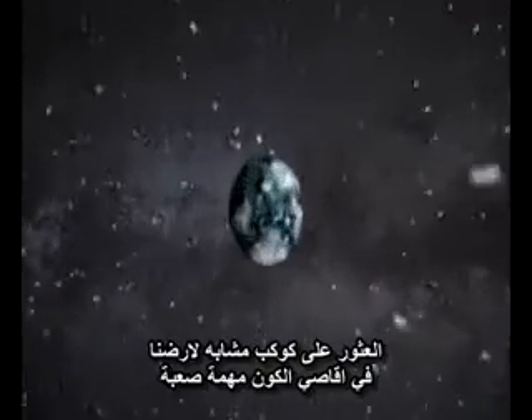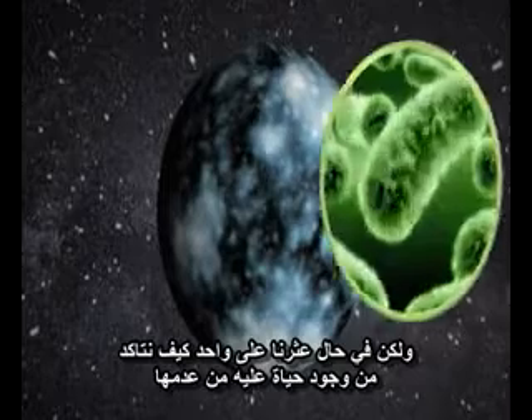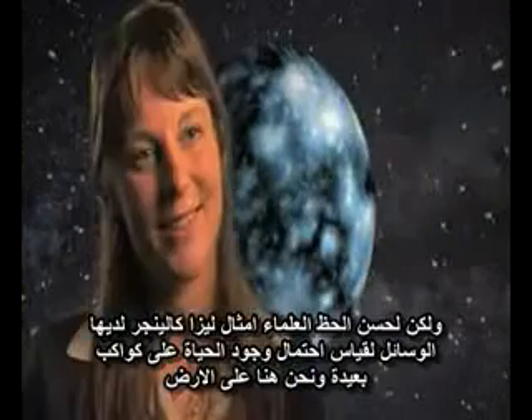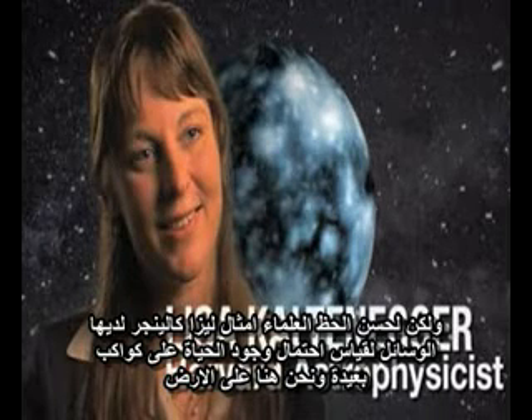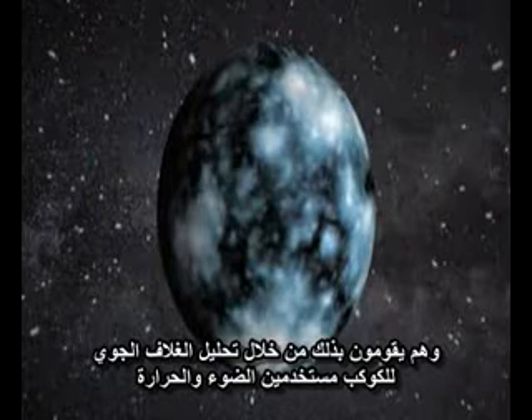Finding an Earth-like planet in the far reaches of the cosmos is a difficult task. But once we've actually found one, how can we tell if there's life on it? Luckily, scientists like Lisa Kaltenegger have ways of gauging the life potential of a distant planet while staying right here on Earth. They do it by analyzing the planet's atmosphere.